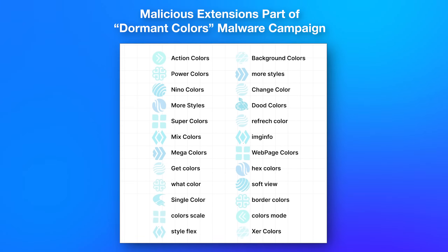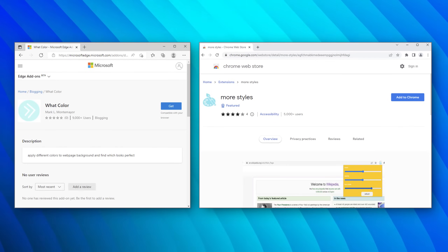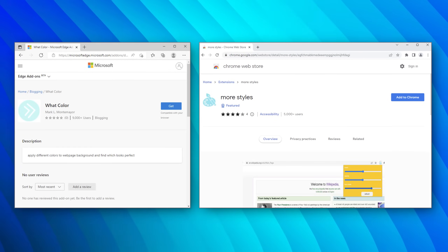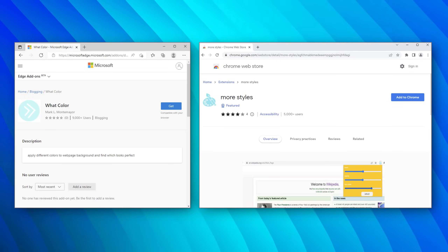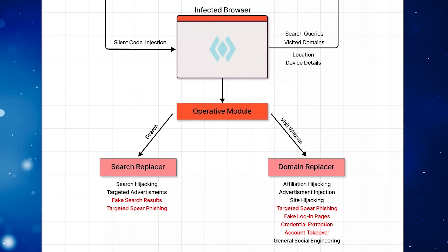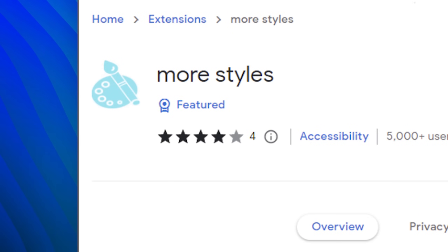One example of a really bad campaign is called Dormant Colors, where around 30 different extensions were all color and theme related for your browser. On the surface they actually did what they advertised and remained dormant, with malicious code hidden inside. It wasn't until they had millions of installs that they activated the malicious part — replacing search engines, replacing URLs to redirect to phishing versions of websites. At least one of them even received a featured badge, supposedly meaning it was vetted by an actual Chrome Web Store team member.